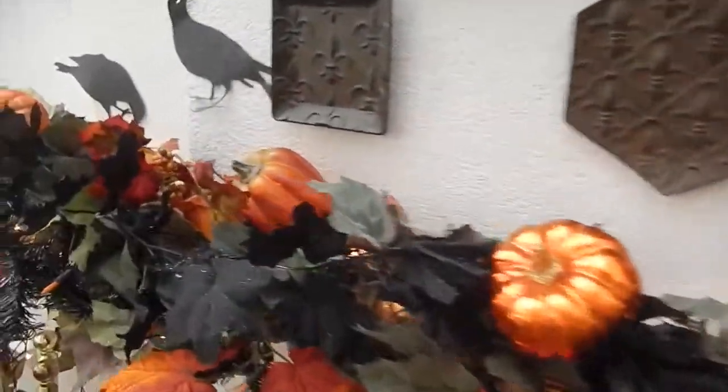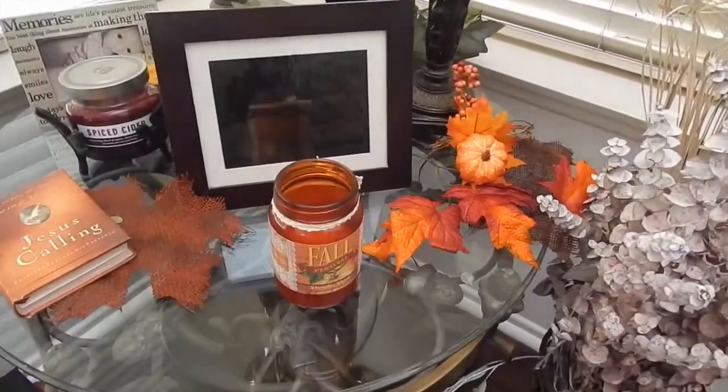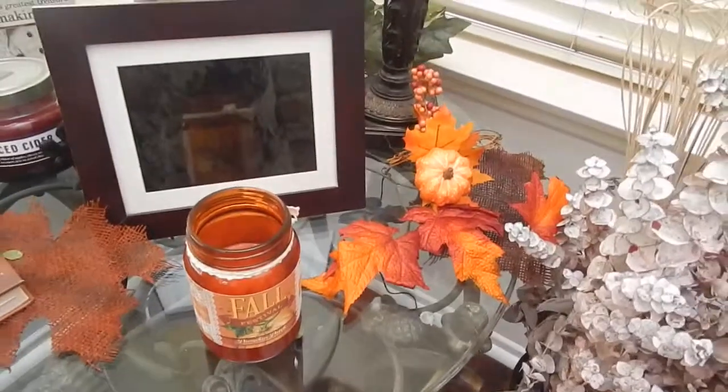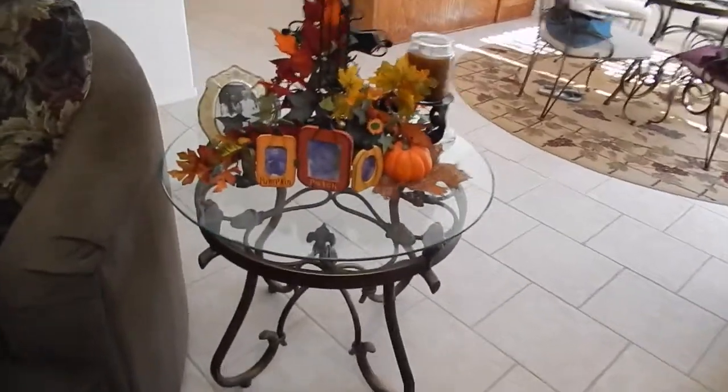So that's my fireplace. And then over here I just put a little bit of candle so there's some color. And then over on this one I did the same thing.